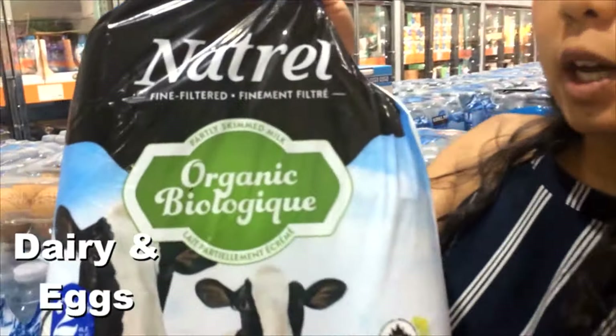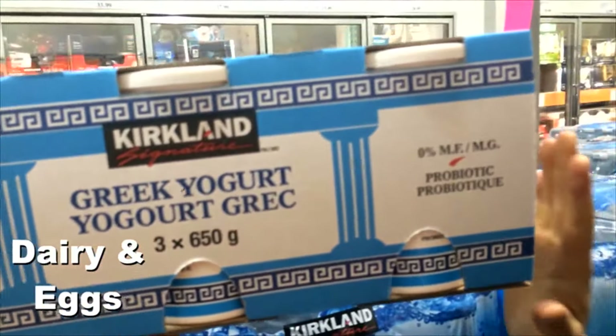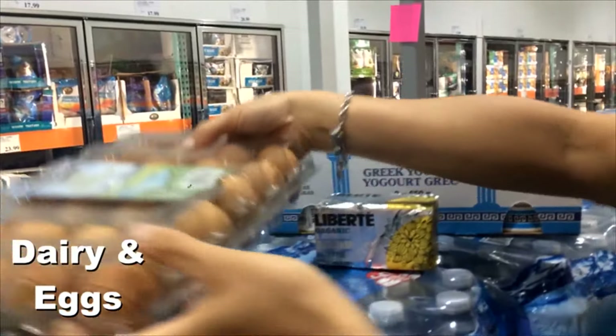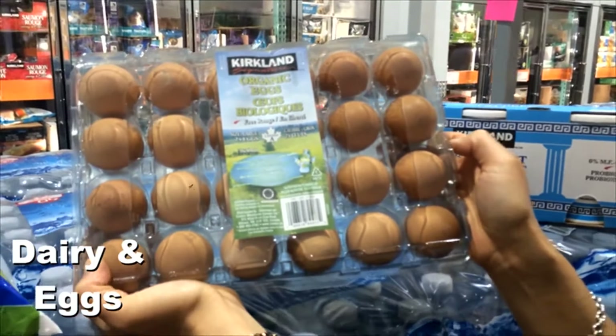For dairy products, if you eat dairy, they have organic milk available. There's Greek yogurt that only has skim milk and bacteria — that's it. They now also have organic salted butter. And while not dairy, they also have beautiful organic eggs — you really taste the difference with these.